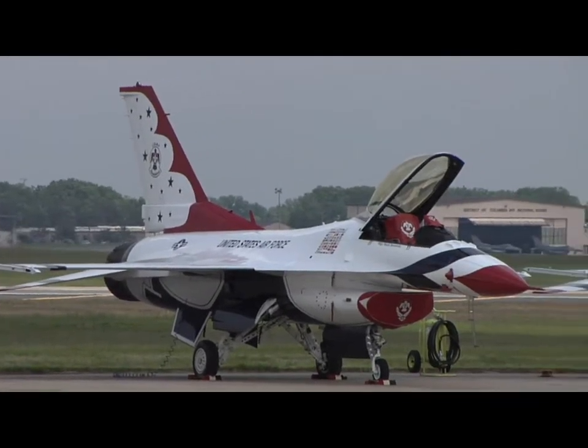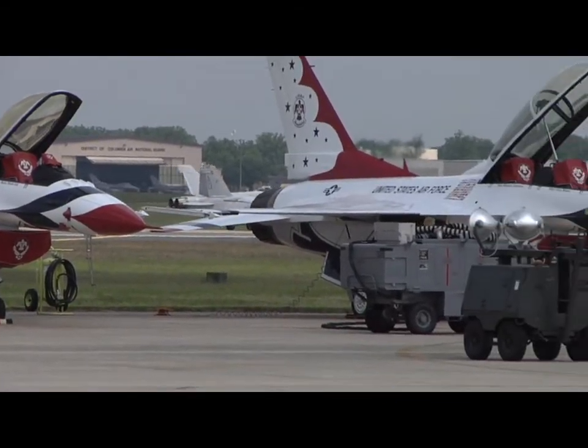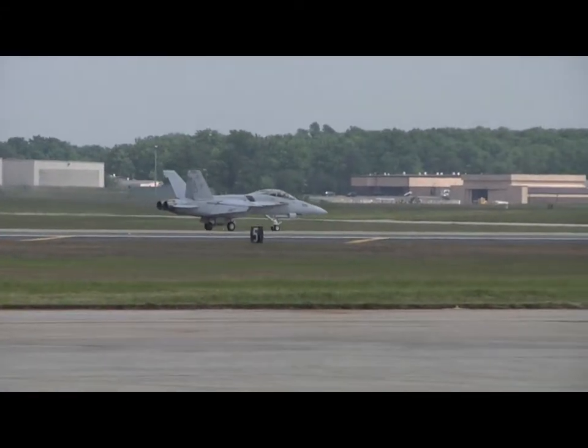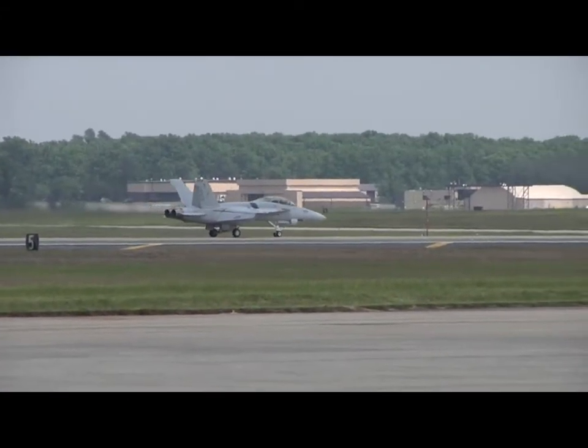It's a phenomenal system. That's exactly how it works. Just engage that and you basically fly the glide slope with your right hand. It's very different from what we're taught when we're young guys learning to land on a boat.